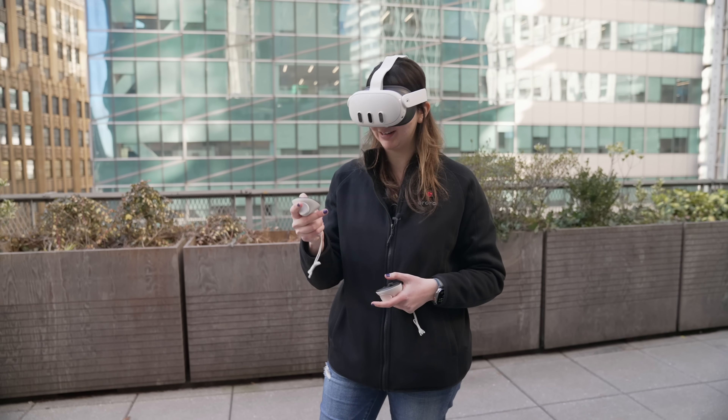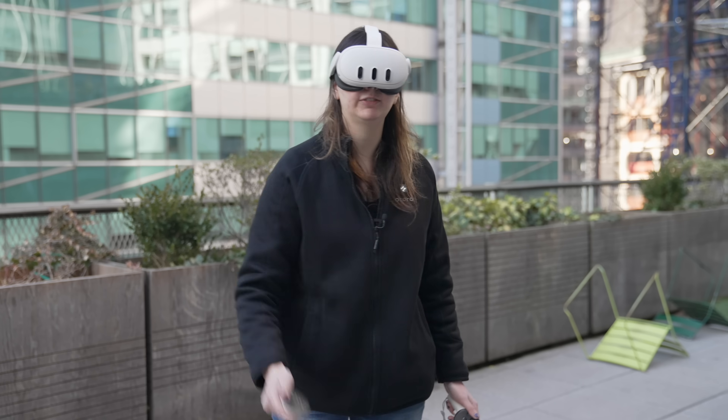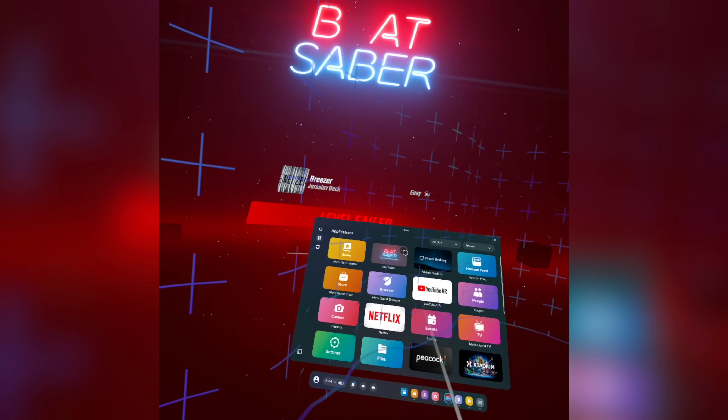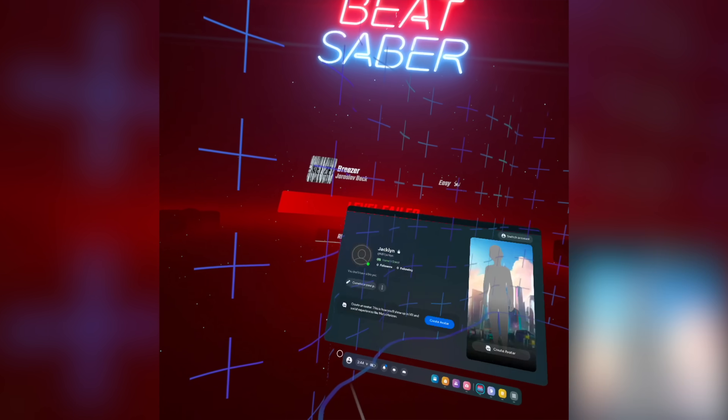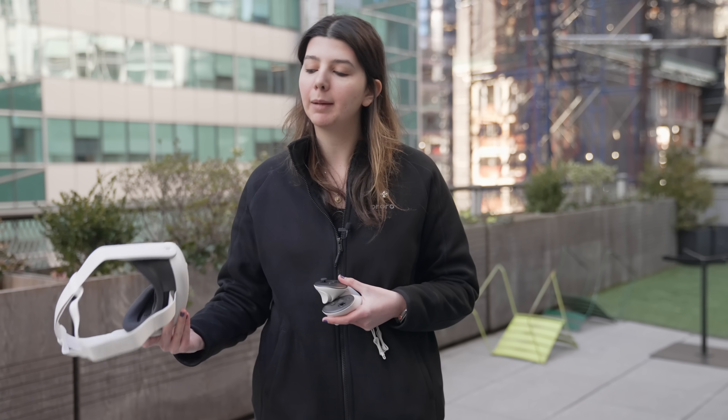I'm opening Beat Saber and starting screen recording so you can see what I'm seeing. The remote controls turn into lightsabers and I'm really blown away by the resolution — it actually looks pretty sharp for games and feels really quick. The controllers have haptic feedback so when you hit something you can actually feel it. The app store is pretty extensive with so many different games. One of my favorite things about the Quest is that you can get immersed in games and also play with other people. Even though I'm not a big gamer, it elevates gaming to another level because it's such an immersive experience.